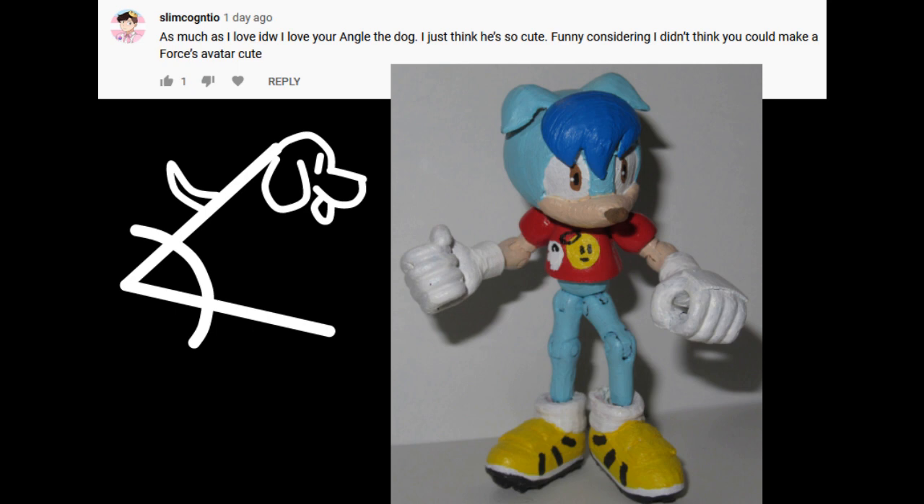This kind of triggers my pet peeve of people who can't spell my name right. It wouldn't be so bad, except that Angle is its own word, which represents a significantly less cool thing than what my actual name of Angel does. I know it's not your fault, but guys, check your spelling.